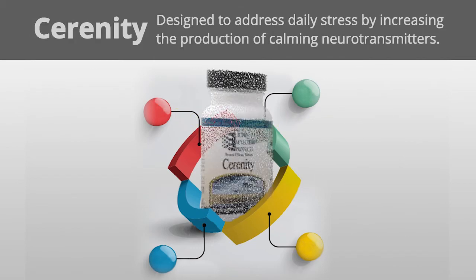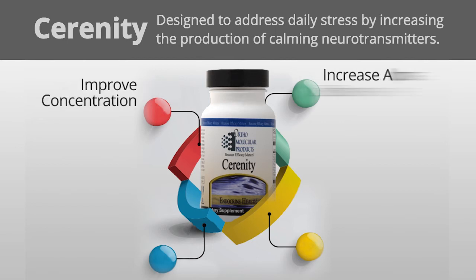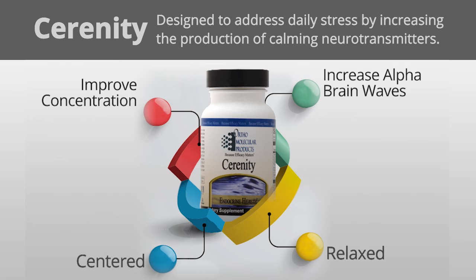Serenity — this comprehensive formula is designed to address daily stress by increasing the production of calming neurotransmitters. It contains key ingredients that support improved concentration. It is designed to increase alpha brain waves, which are associated with a centered, relaxed and effortless state of awareness.